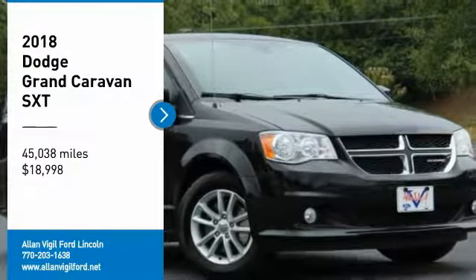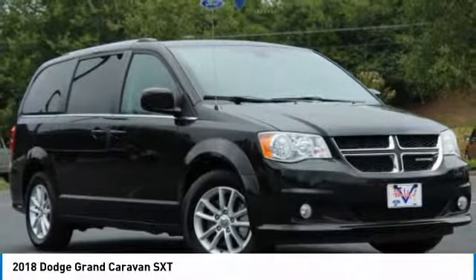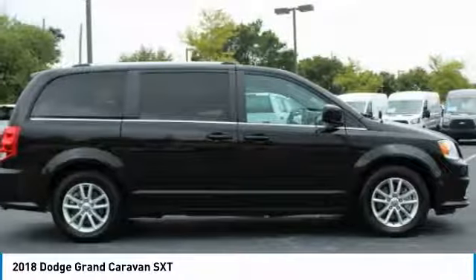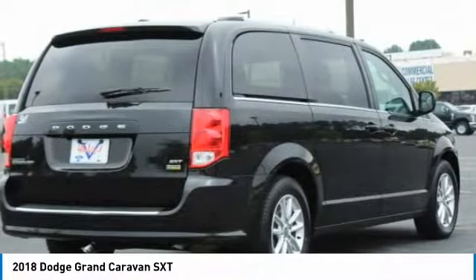Stop by and take a look at the 2018 Grand Caravan. The Dodge Grand Caravan received the government's highest front and side crash rating of five stars.